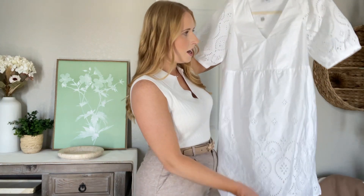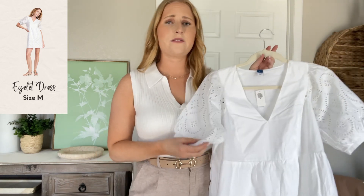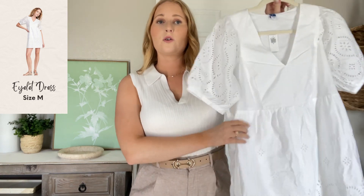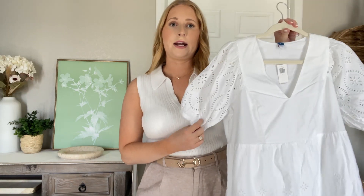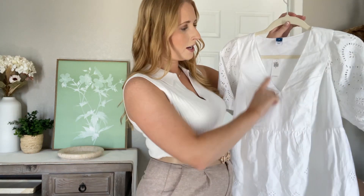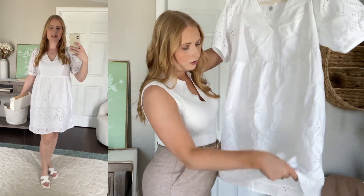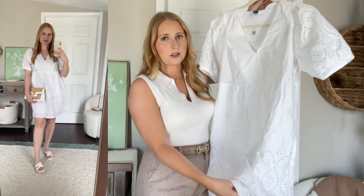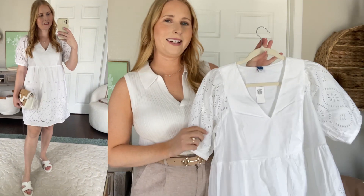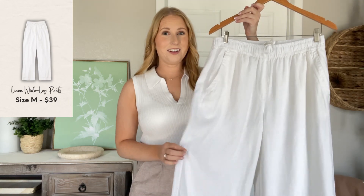This is a gorgeous white cotton dress with eyelet details on the sleeves as well as the bottom part of the dress — a beautiful bright white color. This would be so cute for the Fourth of July, a backyard barbecue, or something a little fancier. There are gorgeous cut-out eyelet details and a v-neck in the front. I did a medium and I'd say this one runs true to size. It's also double-lined, which is great for such a bright white item. I'll have it styled here so you can see exactly how I'd wear this.